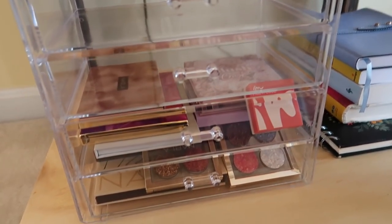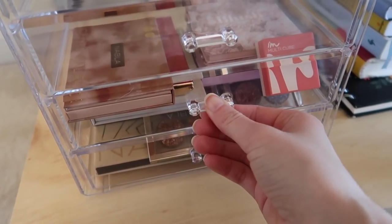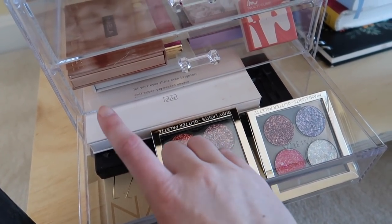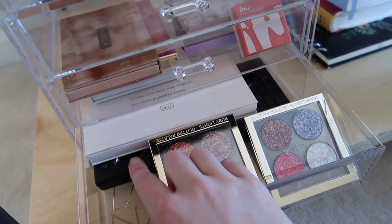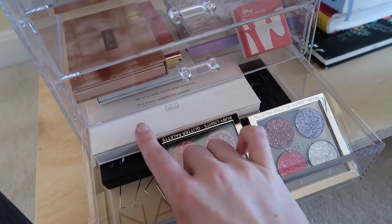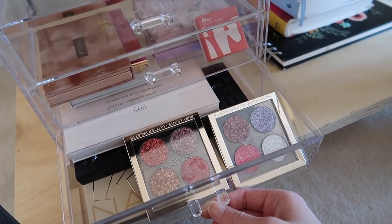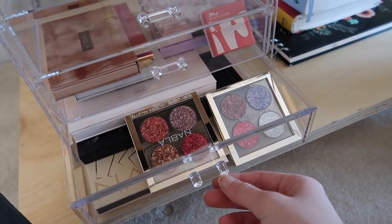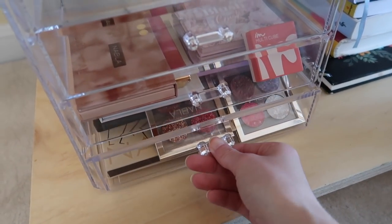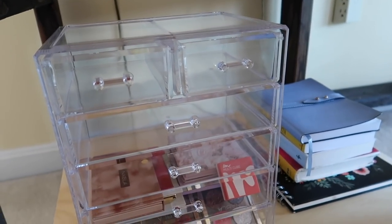I just got all my palettes into the bottom two drawers — ColourPop and smaller ones in one, and then the two Nabla ones, the Nabla Side by Side palette, my Kat Von D Shade and Light palette, and the OHAI Beauty one. Honestly the OHAI Beauty and some of the Nabla ones don't really excite me, but I'm going to keep them for now. Then I have two more drawers and two small drawers to fill — probably eyeshadows.